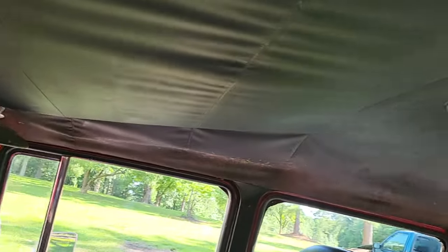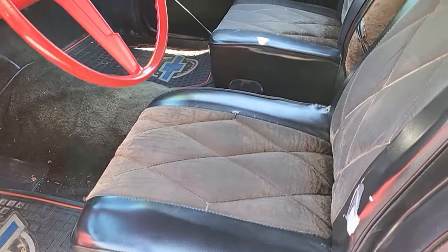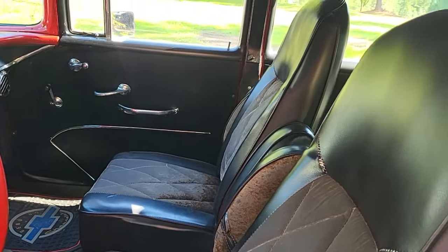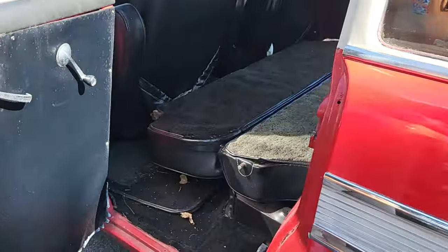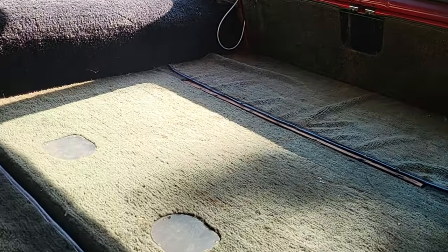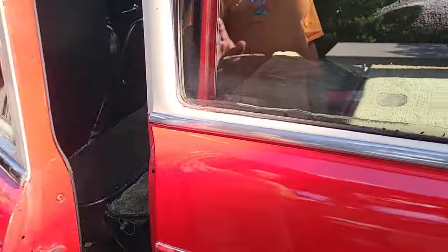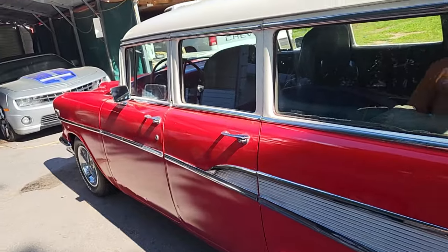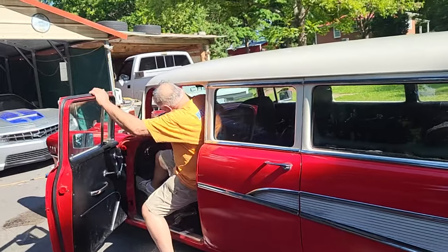I need y'all tri-five guys to chime in and let me know how that's supposed to go. The man said he got an original bench seat that he's gonna put in this car, and if you like the buckets you can hold on to them. You got plenty of room back here to haul your cargo around — throw a couple pillows back here and handle your business, camp out. Fire that thing up, Danny. Go in the house and get the key — cold start.